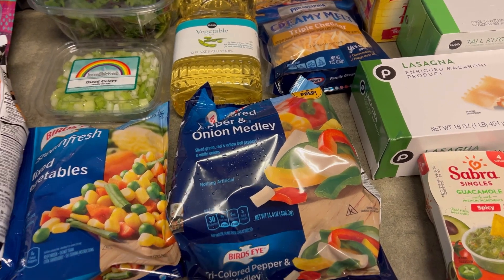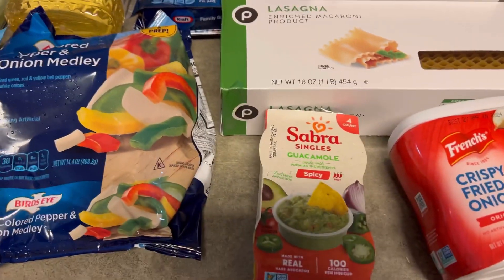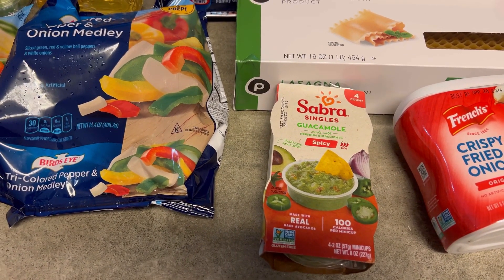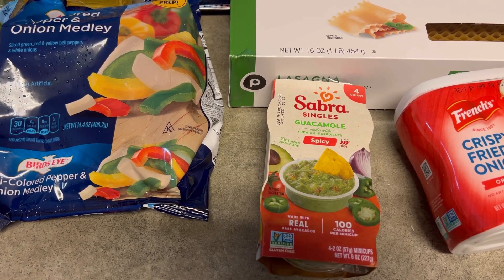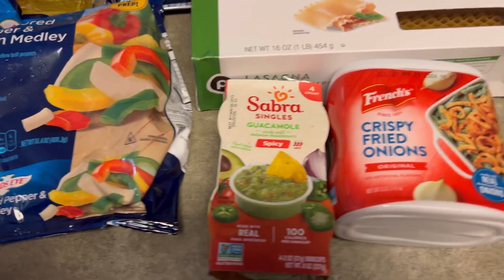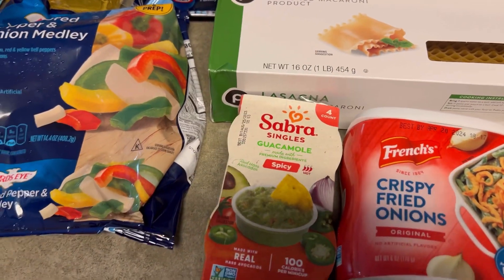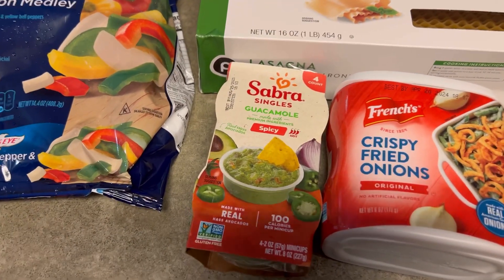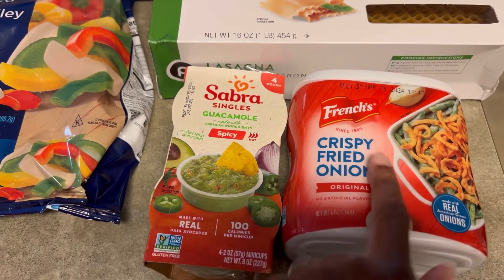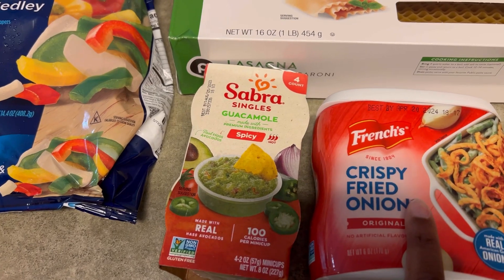Welcome back to the channel. Today is another grocery haul video. I'm gonna go through things really quickly — I have the kids occupied, so I'm gonna jump right into this. I did Instacart, as always. We are sick with the big C in this household, so they dropped off some food. You'll probably hear coughing and choking in the background.